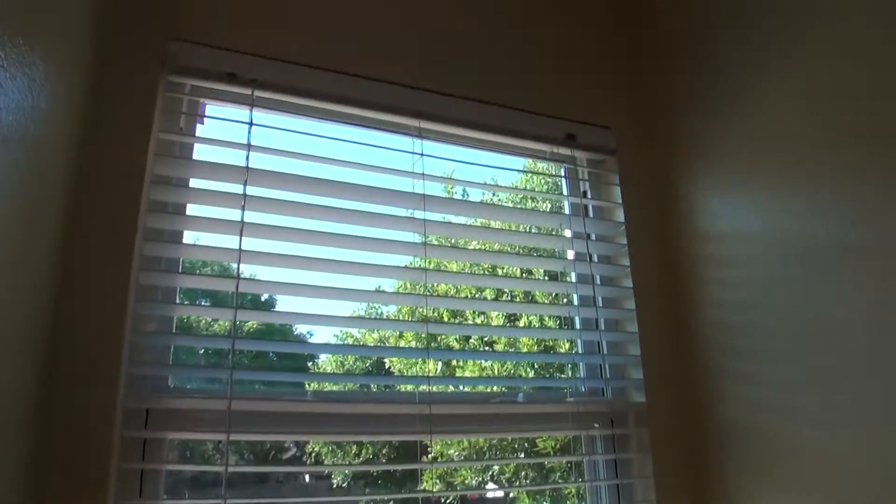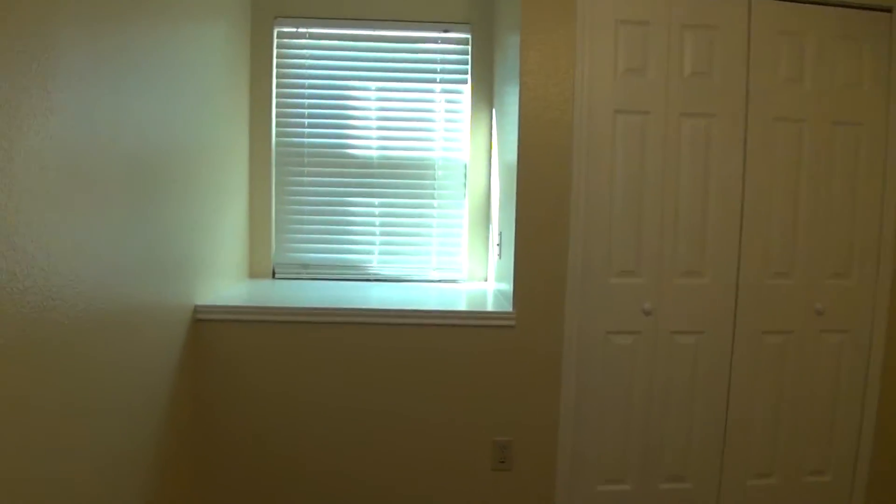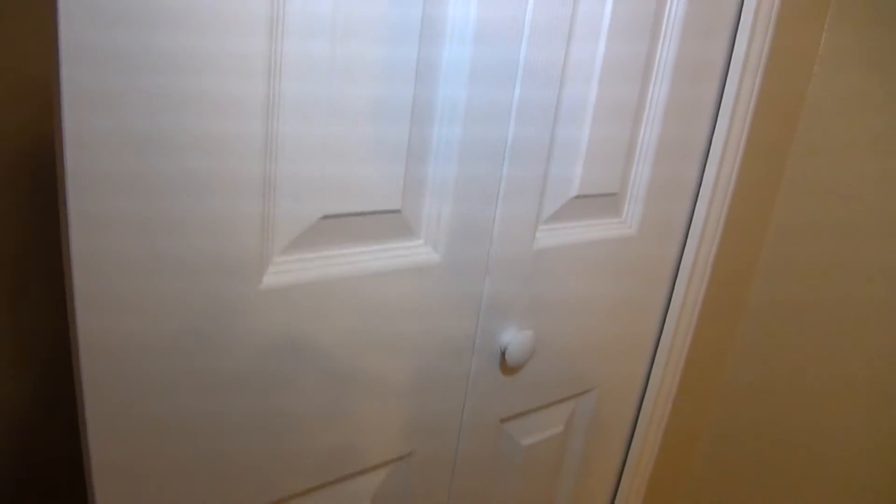There is an area here where you can put your frames, books, and other stuff. The next bedroom has the same size — it's also 11 by 9, very identical to the first bedroom. It's got the same closet with a space for frames, books, and other stuff. The closet space is about 5 by 3 with a hanging rod and a shelf.